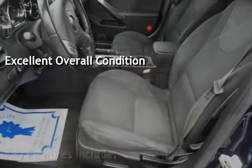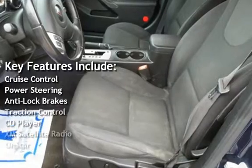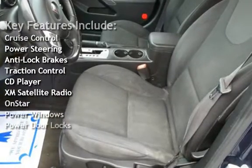Key features include cruise control, power steering, anti-lock brakes, traction control, CD player, XM satellite radio, OnStar, power windows, and power door locks.